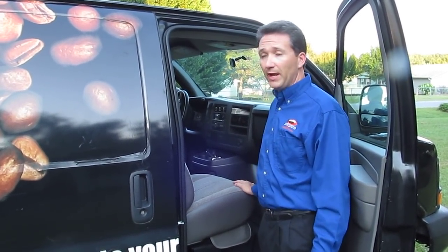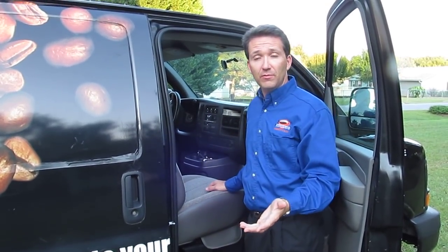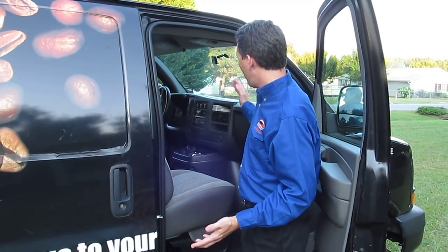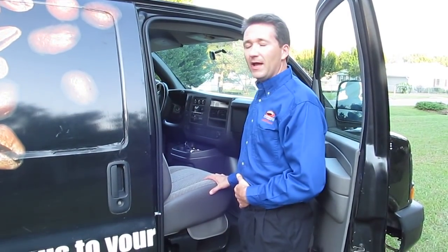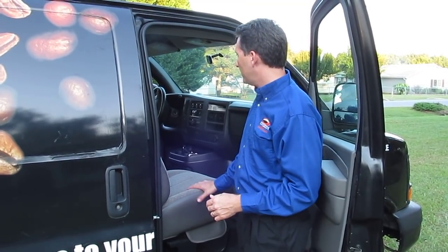It has a stereo with a CD player with not only speakers up front but speakers in the back so you and your customers can listen to music as you serve delicious cappuccinos. It has a very cold air conditioner, which is great here in middle Georgia or anywhere for that matter, and it seats two people.